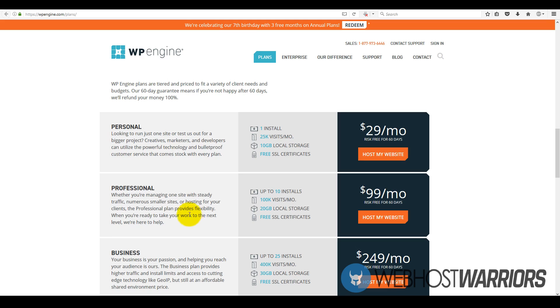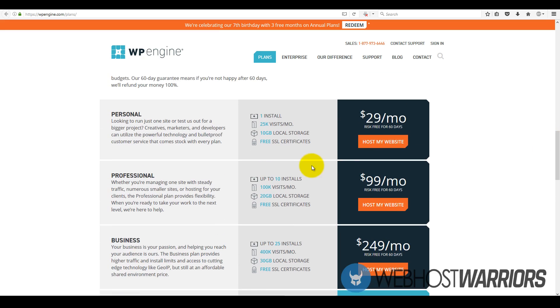If you just have one website — like a blog, an app, or just a one-pager — I recommend starting out with a personal or professional plan. If you want dedicated hosting, WP Engine is dedicated hosting, so it's not like HostGator or Bluehost or iPage or any of those other hosts where it's shared hosting. These are dedicated servers that you can utilize for your own website, which is why you pay a premium price for it.